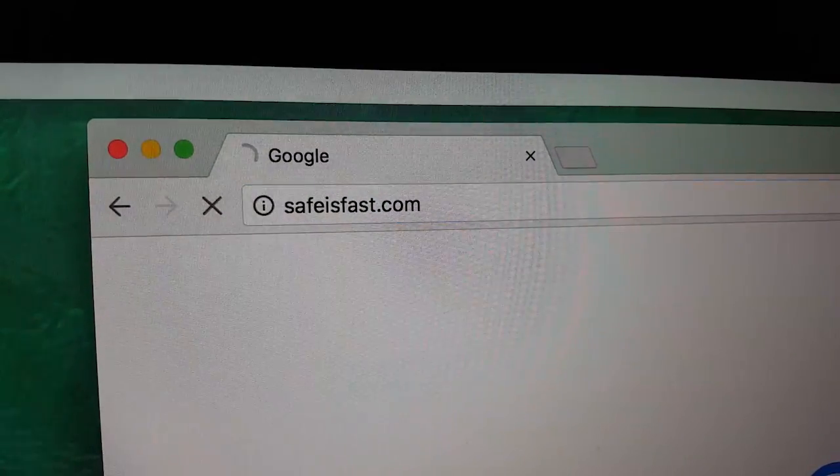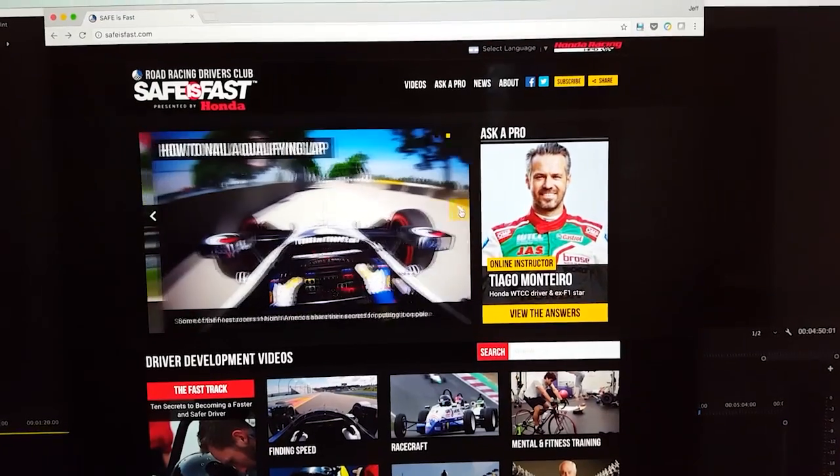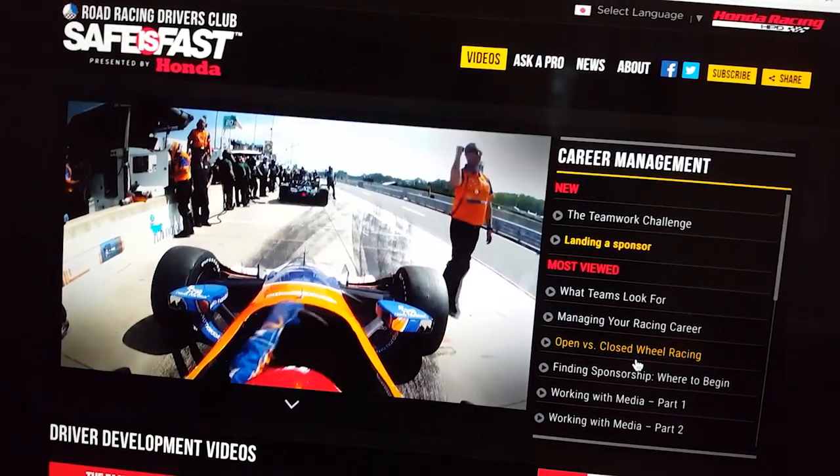The drivers have to go through an educational process as well, so they are required to have ten hours of training. The Safe is Fast program is fantastic — that's one of the library of resources that they can go to and pick from whatever curriculum format they'd like. One of the best things about Safe is Fast is that it's all real racing drivers or team owners presenting the content. We watch the videos and then write a summary about what was in them. It's a FIA certified series, which attracts a lot of young drivers who want to have a European or F1 career and want to start working on their FIA certifications already.